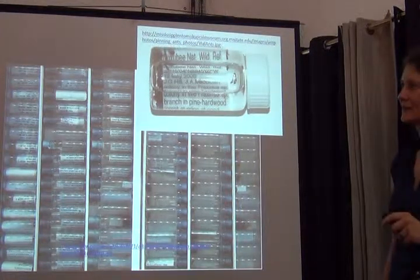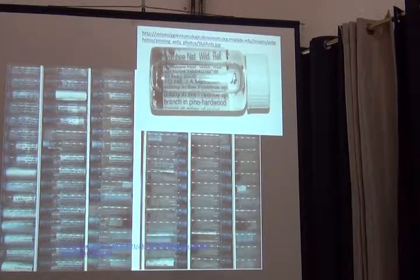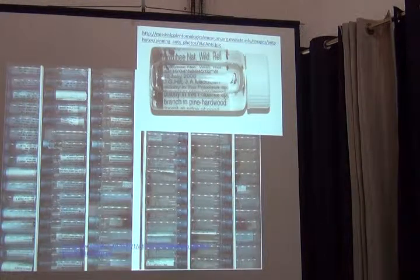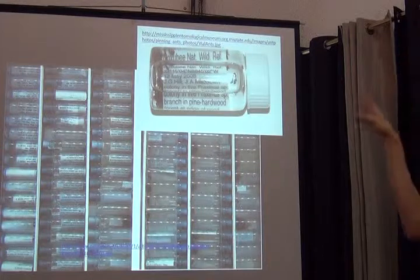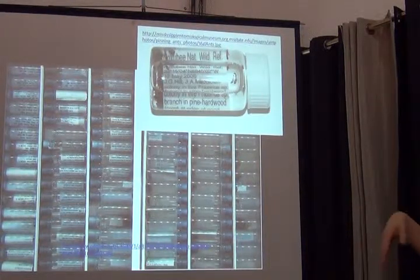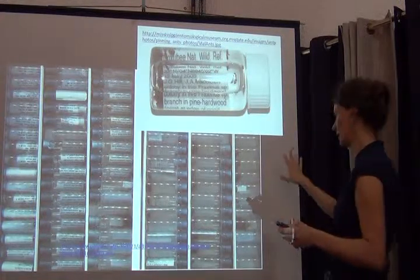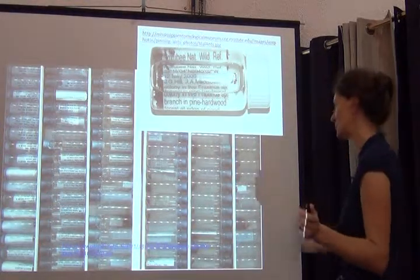There are two ways we can proceed now. I have sections on fluid-preserved and microscopic slide specimens, but rather than me talking through those, there are videos where someone who knows more about it went through the whole thing. They're about five to six minutes each. So now, moving on to fluid-preserved specimens — this is your ideal scenario of a fluid-preserved collection: standardized vials sitting in beautiful racks, with labels that are relatively big and mostly oriented so you can read them. This is already a really well-curated collection.